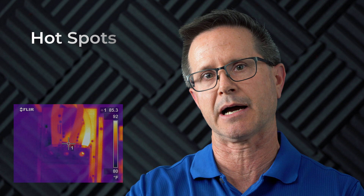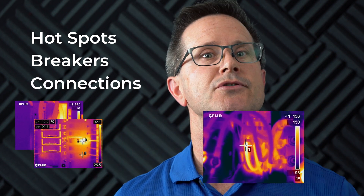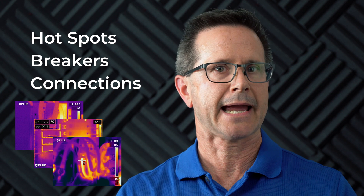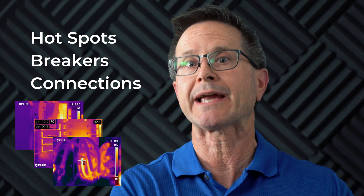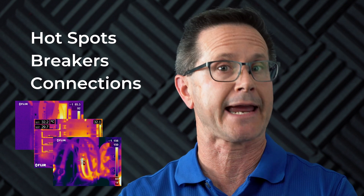An infrared inspection helps you detect hot spots in your electrical system. It'll tell you if you've got a hot breaker, a hot connection, something you need to replace or service. Infrared is also a great tool as part of your preventive maintenance program — something you should do on an annual basis.